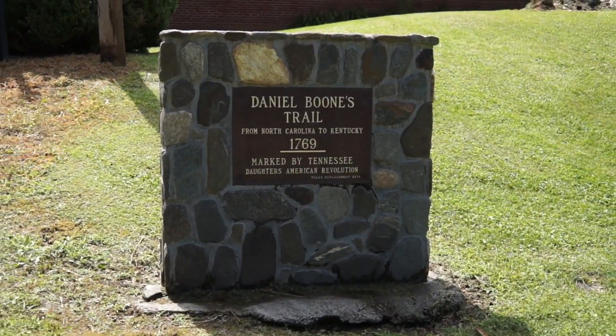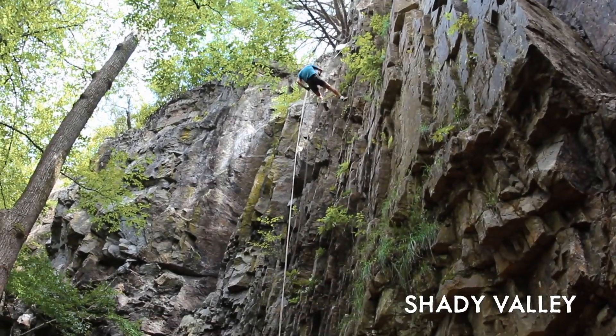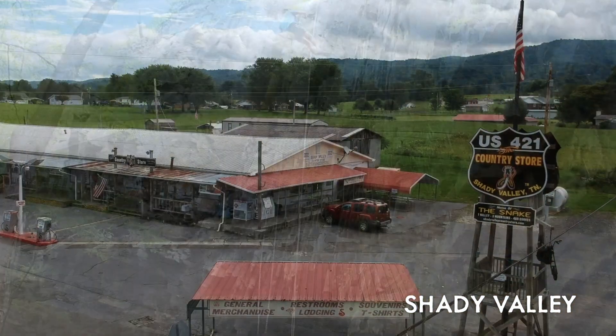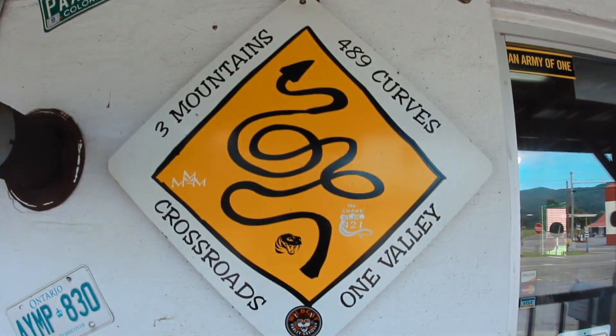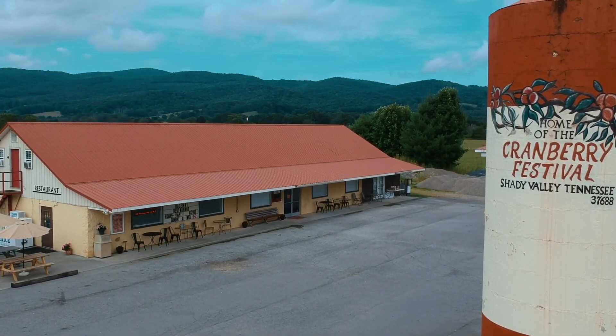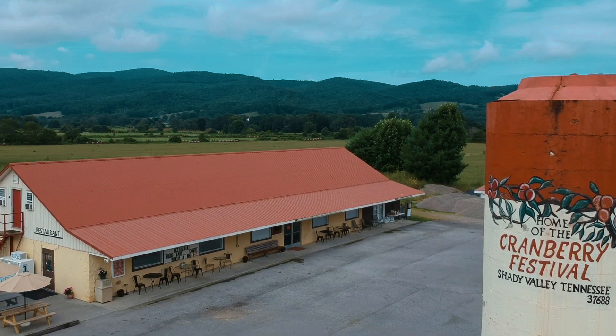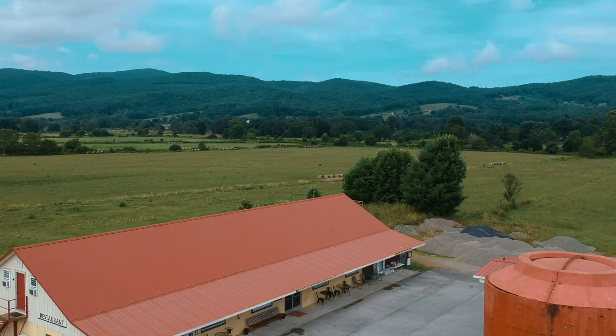Head towards the Virginia border and you'll pass through Shady Valley on your way to Backbone Rock. Popular with climbers and hikers alike, the region is also a major favorite of bikers who make an annual pilgrimage to ride the 489 curves of US 421, called the Snake. The ride is full of adventure and some of the most beautiful views in the world.